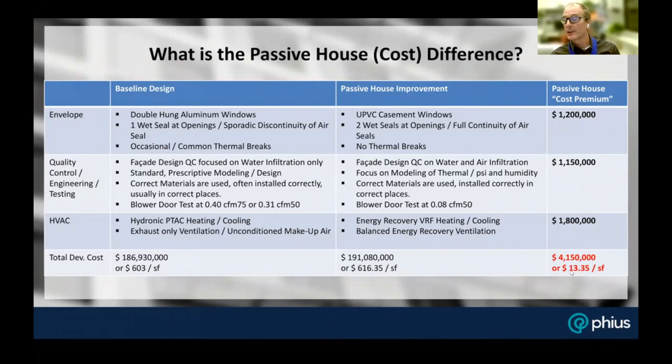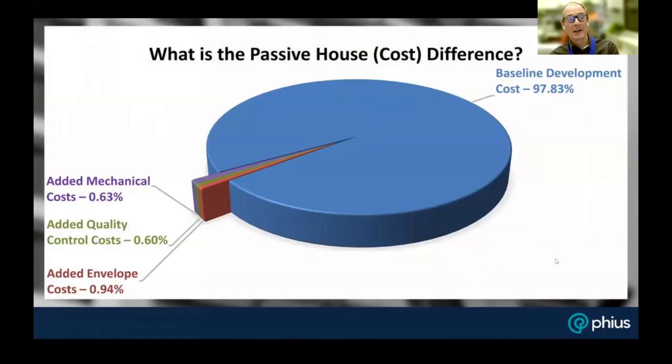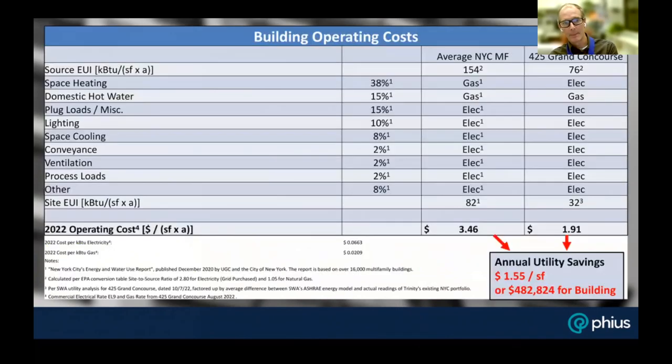$13 per square foot is not nothing — it's pretty significant. But on a building this size, when you look at those three pieces, they're really just a small slice of the overall development pie. It's still significant in dollar value, but relatively small in the context of the overall development.